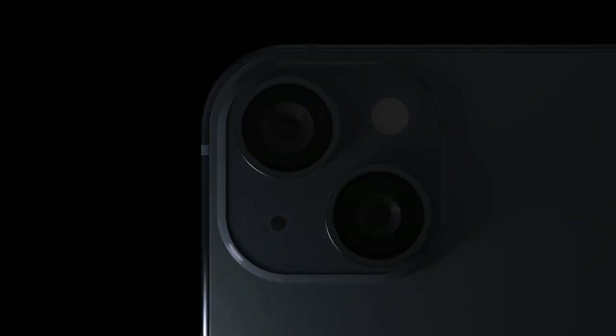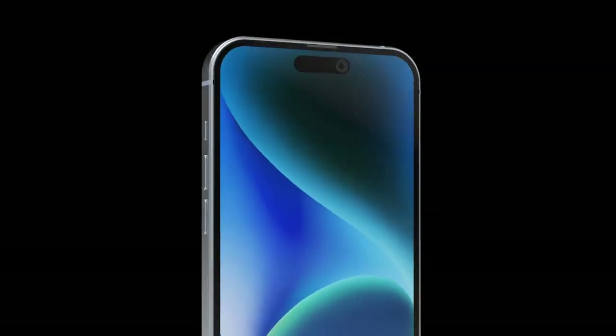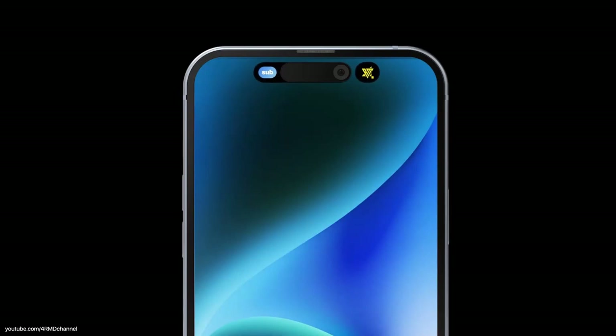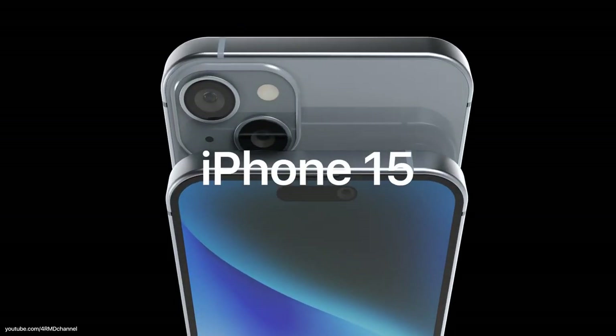The iPhone 15 is rumored to be powered by the A16 Bionic chip. This is the successor to the A15 Bionic chip that powers the iPhone 14. The A16 Bionic is expected to be a significant upgrade over the A15 Bionic, with improved performance and efficiency.